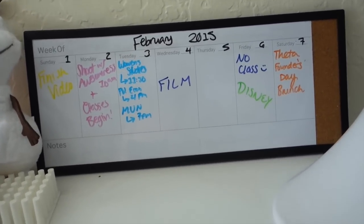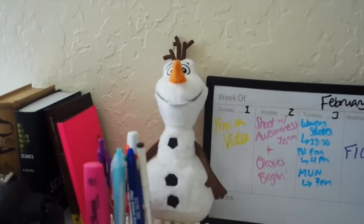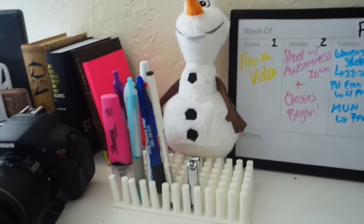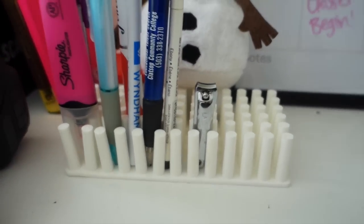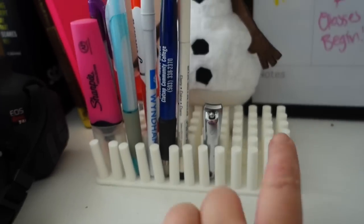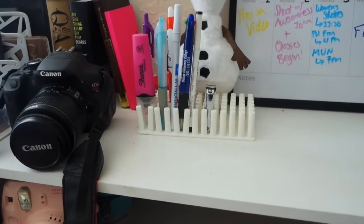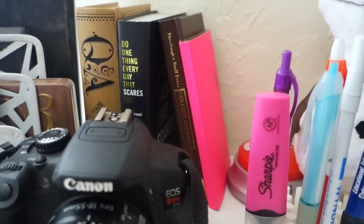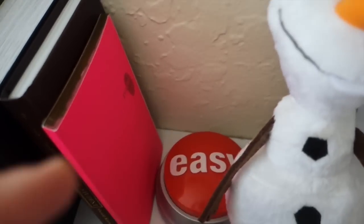One of my organization tips is having a weekly dry erase calendar — it makes it so much easier to just look at your week instead of looking at your whole month. My little hide-and-hug Olaf is perched up there on my desk. I have some writing utensils up here with some nail clippers. This little plastic grass thing is from Staples, which is really nice because it can hold a lot of stuff that you need. I have a few books back here that I keep for reference and writing.